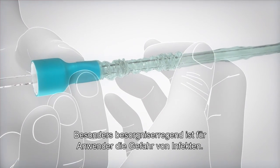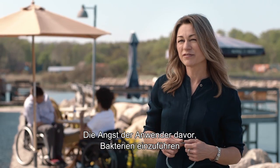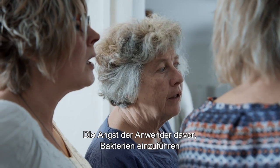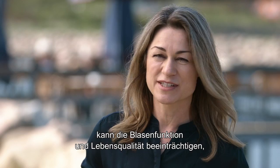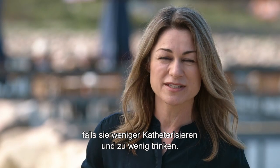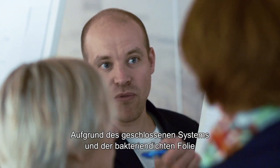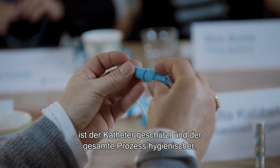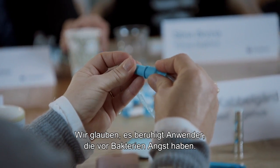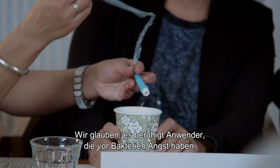Talking to users and nurses, we know that getting UTIs is a major concern. The fear of inserting bacteria often makes users compromise on bladder health and also on quality of life — they simply reduce the number of catheterizations and drink less. But with the closed-loop system and the bacteria-proof sleeve that we have developed, the catheter is protected and makes the entire process more hygienic. So we really believe that SpeedyCat Flex makes it easier for users who are worried about inserting bacteria.